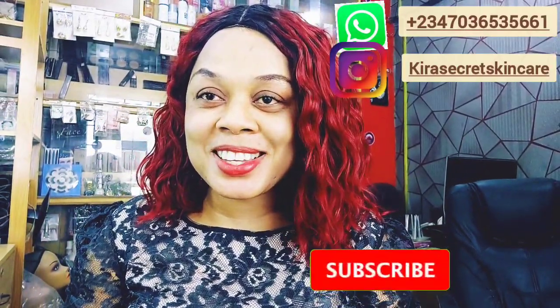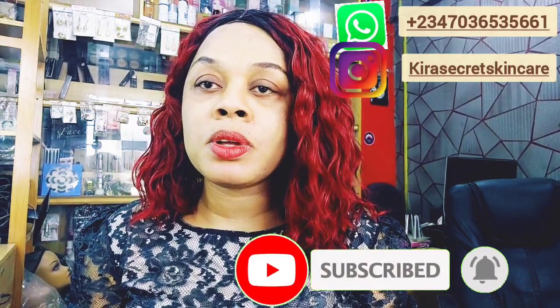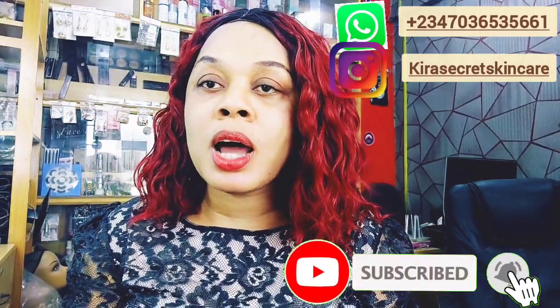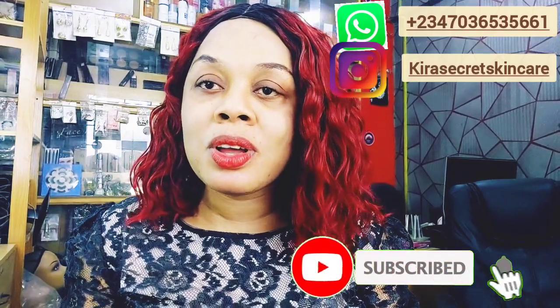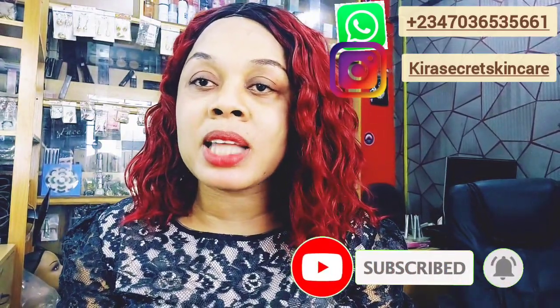Hello guys, this is Kira's Secret Skincare. You're welcome to my channel. If this is your first time here, you're welcome. Thank you to all my amazing subscribers. If you haven't subscribed to my channel, please hit that red subscribe button down below and turn on your post notification bell so you'll be notified whenever I upload an amazing video. Like and share my video. Also follow me on my Instagram page at Kira's Secret Skincare.